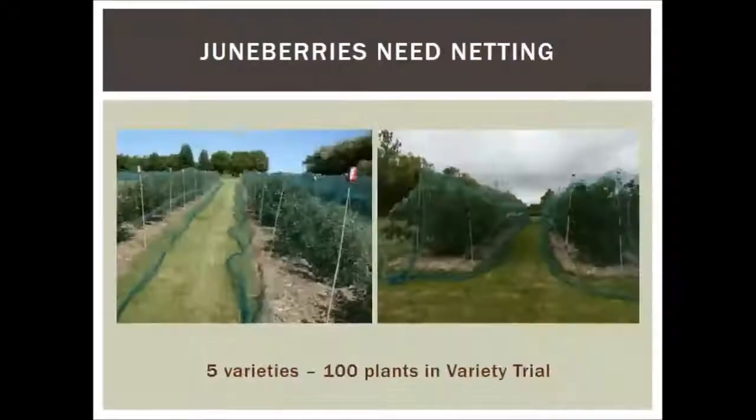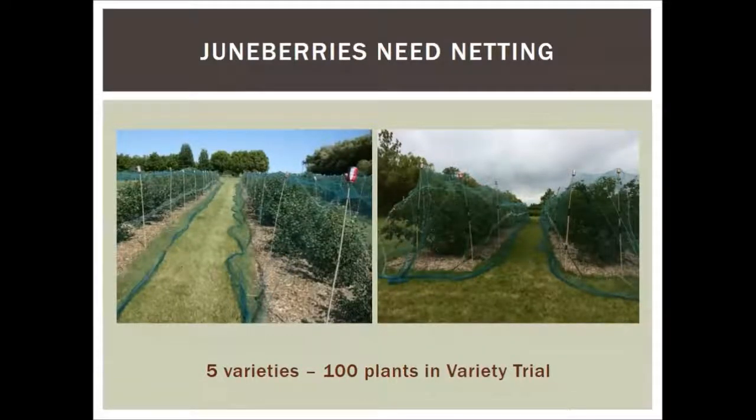You will need netting — the birds love these things, and 100 plants is not enough to satisfy them. If you get them netted early enough, the birds won't know they can harvest the berries. Once they start and then you net them, they'll try for about three or four days, and you'll find some birds under or in the net. This netting is woven, very soft, with about half-inch holes. I hold it up using a soil probe to make a hole, then insert a piece of bamboo, with a pop can on top to keep the net from sliding down.